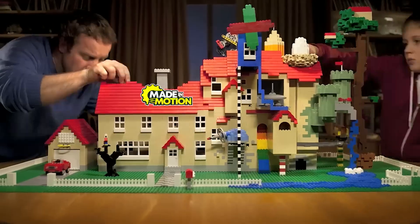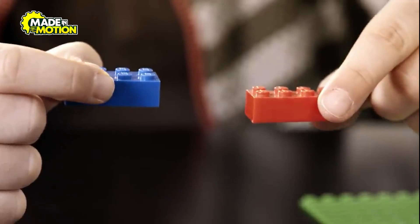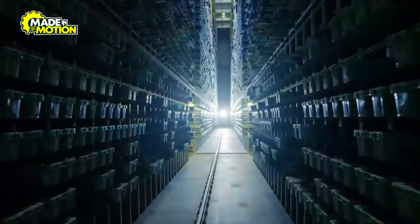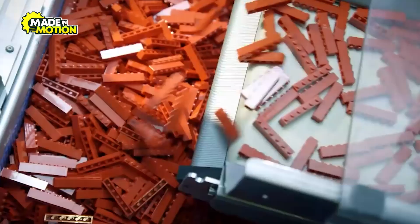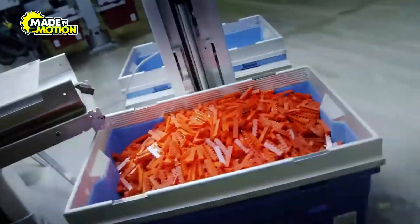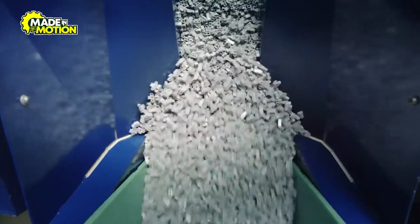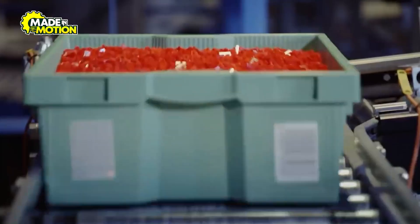Think about the last time you held a Lego brick. It feels simple, doesn't it? Just a small, colorful piece of plastic. But what if I told you that behind that tiny brick is one of the most fascinating and high-tech manufacturing processes in the world? From cutting-edge machines to brilliant designs, every brick is a masterpiece of engineering. So how are millions of these bricks made every day? Let's find out.